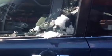Alright, I'm going to go inside and show you a little bit about the inside. As you can see, the interior is in mid-condition.